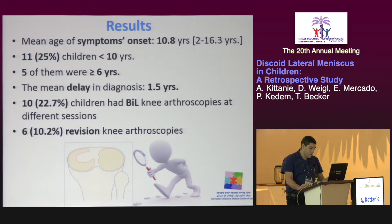11 children were younger than 10 years at the time of surgery, and five of them were six years and younger. The mean delay in diagnosis was one and a half years. 10 children had bilateral knee arthroscopies. The revision rate was found to be 10.2%.